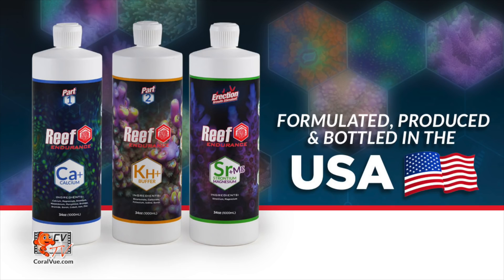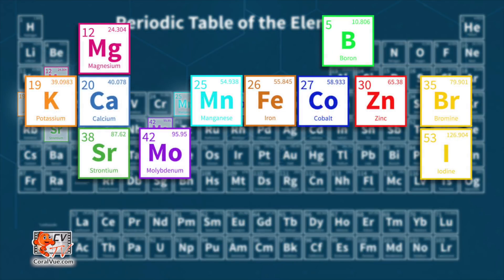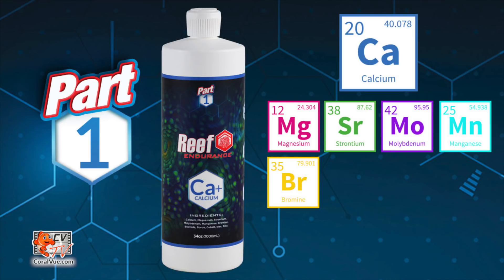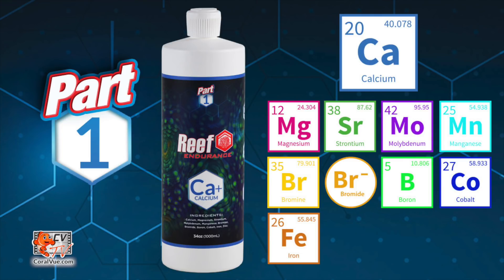Reef Endurance is a new line of supplements that includes all necessary trace elements in a simple-to-use three-bottle regimen. Every known trace element your coral needs is included at the optimal levels of consumption. Part one is your calcium supplementation, but it also includes magnesium, strontium, molybdenum, manganese, bromine, bromide, boron, cobalt, iron, and zinc.